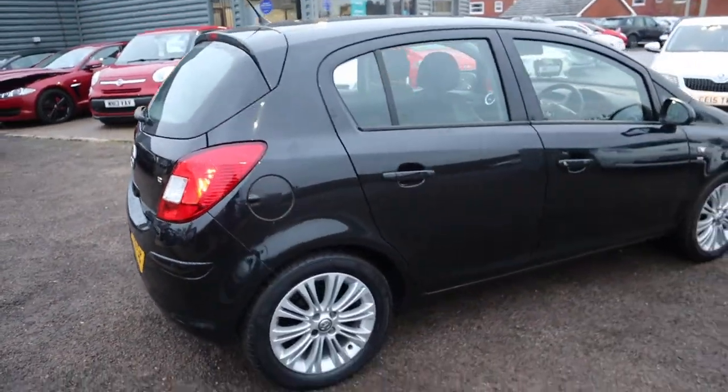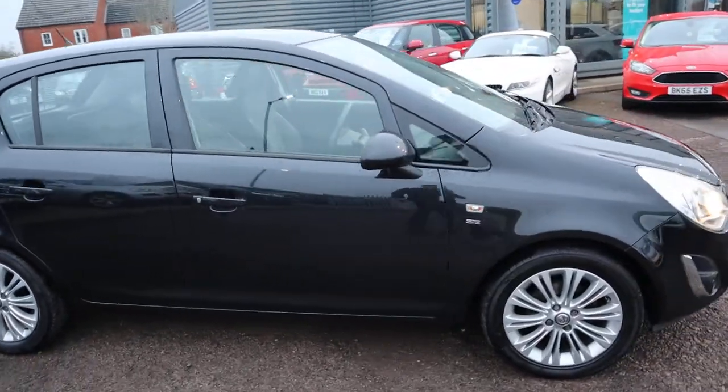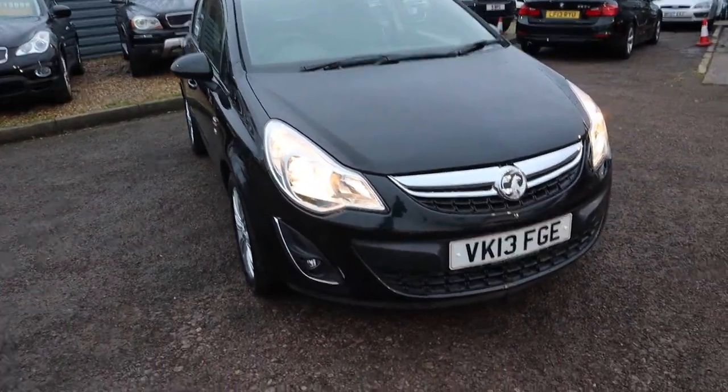We've just been shortlisted for the second time on the Motor Industry Awards, which is a great privilege for us. We've also got a 4.8 out of 5 star rating on Auto Trader with over 300 reviews, which in itself is an achievement. If you're looking for finance, we've got very competitive rates.